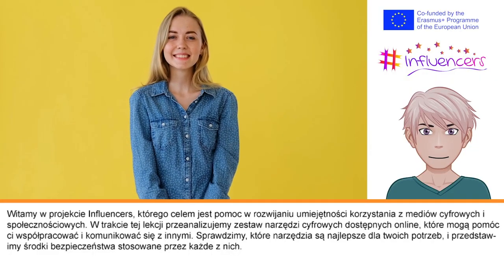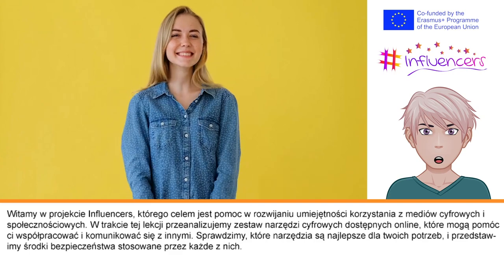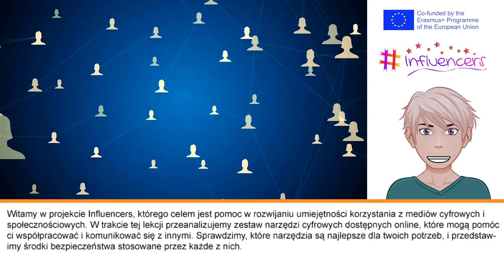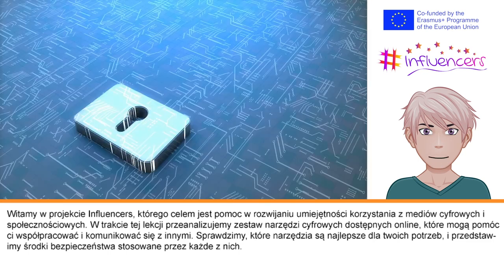Welcome to the Influencers Project. The aim of these short digital resources is to help you develop your digital and social media literacy. In this lesson, we will examine the many digital tools available online to help you collaborate and communicate with others, examining what tools are best for your needs and considering the safety measures taken by each.